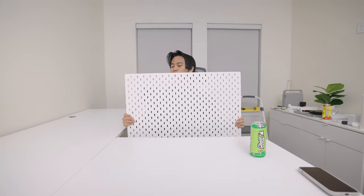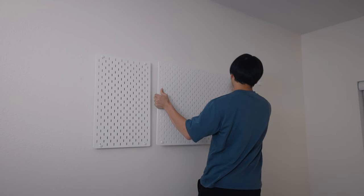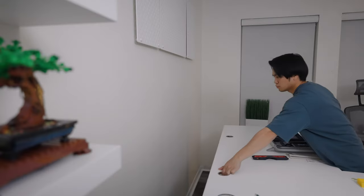We have the desk set up. Now, before we get the PC and monitors back on, I figured we'd hang these pegboards, which are going to go right above the monitors. I want to hang up some tech on here, as well as some easy-to-grab equipment for when I'm filming my videos.